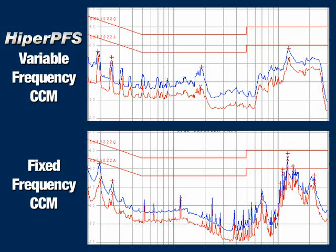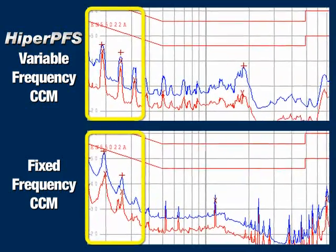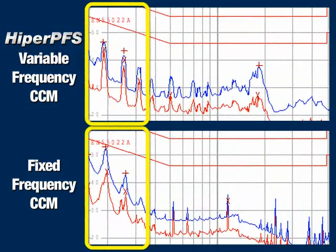The frequency variance also produces a spread spectrum effect for EMI. Rather than concentrating switching energy at specific frequencies, the energy is spread out over a wide range, minimizing the amount of EMI filtering required.